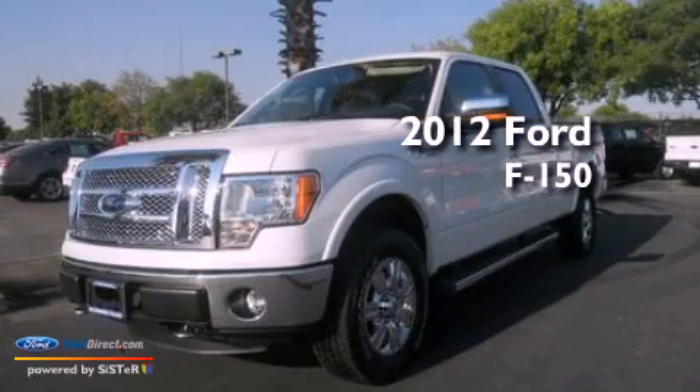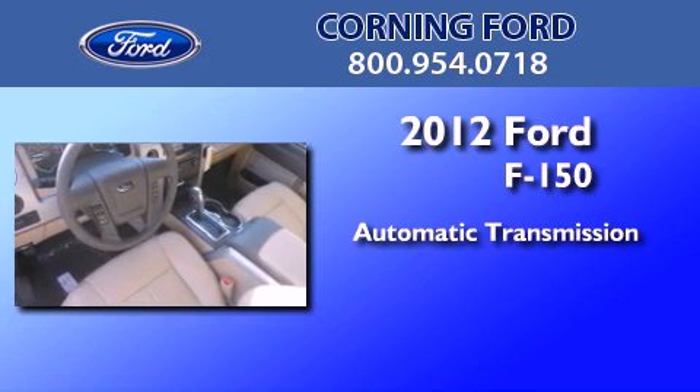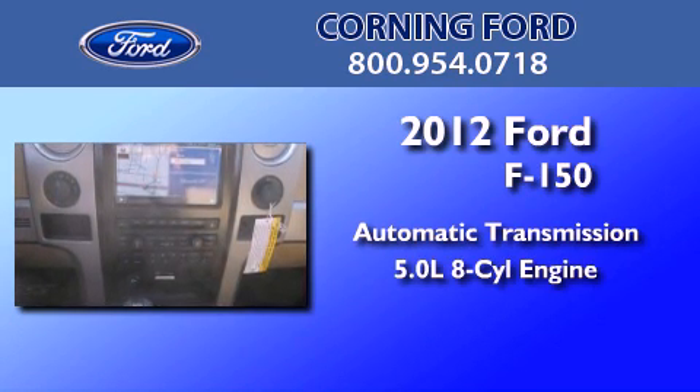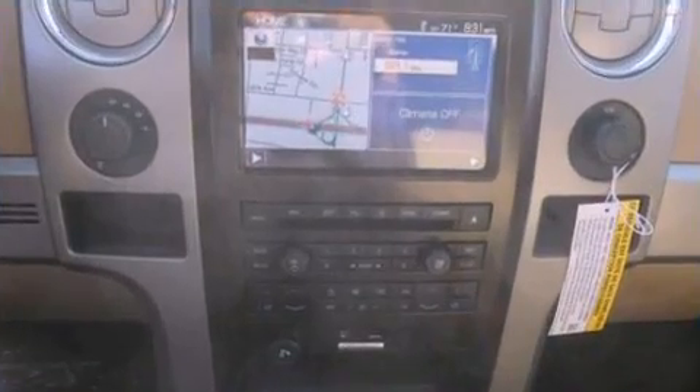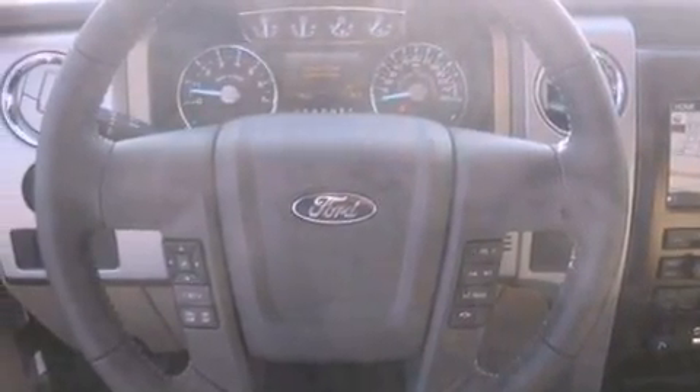This is a brand new 2012 Ford F-150. This truck has an automatic transmission and a 5.0-liter V8. Its top features include a double wishbone independent front suspension,